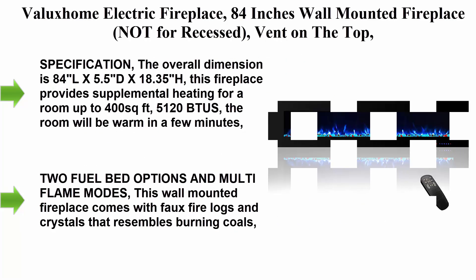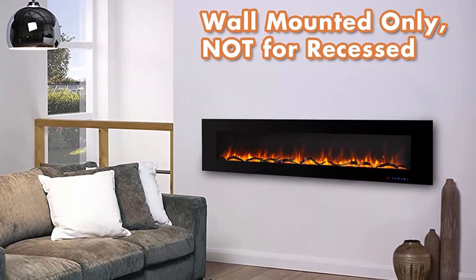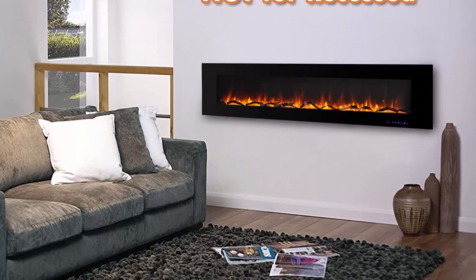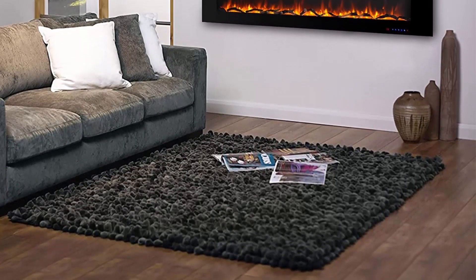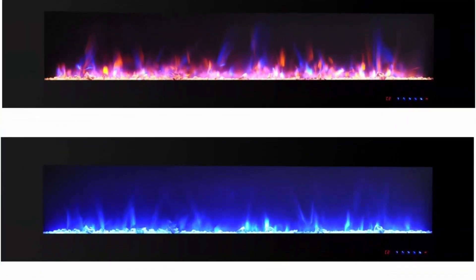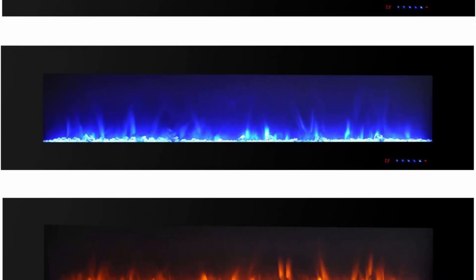Top 2: Balaxiom Electric Fireplace, 84 inches, wall mounted — not for recessed. Features a timer and remote, log and crystal, touchscreen, 1500/750 watt, black. Overall dimension: 84L x 5.5D x 18.35H inches. This fireplace provides supplemental heating for a room up to 400 square feet — 5120 BTUs. The room will be warm in a few minutes. Six-foot power cable; uses 120V AC wall mounted installation.